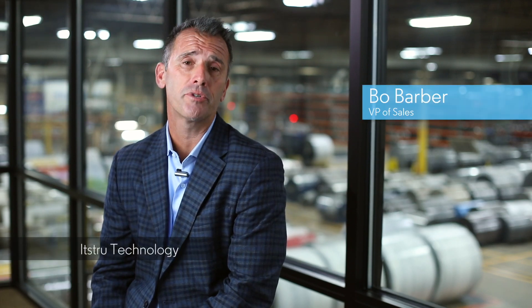Hi, my name is Bo Barber. Today we're here to talk about our patented It's True Technology. It's True Technology was developed about eight years ago. It really is the hallmark technology that allowed us as ECOR to evolve from being an innovative recycled rubber company to what is now a disruptive flooring company.